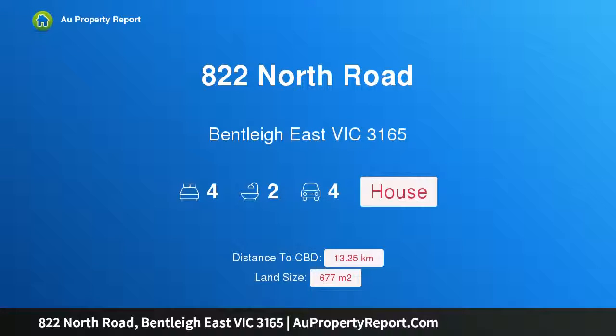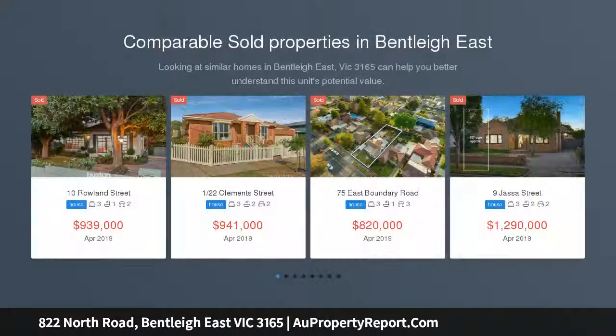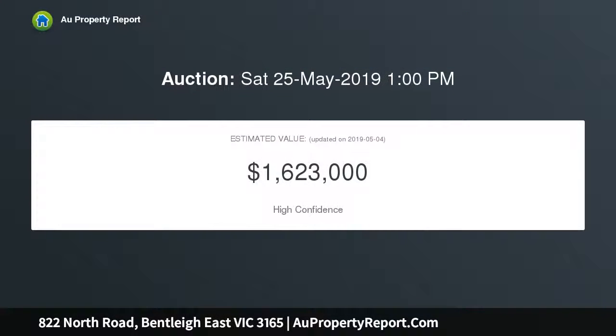Welcome to 822 North Road, Bentley East, Victoria 3165 — Californian grace in the McKinnon zone. First time offered in 31 years, this engaging four-bedroom, two-bathroom tuck-pointed brick Californian bungalow is in the premier McKinnon Secondary College zone, and also offers endorsed plans and planning permit for two double-storey town residences.